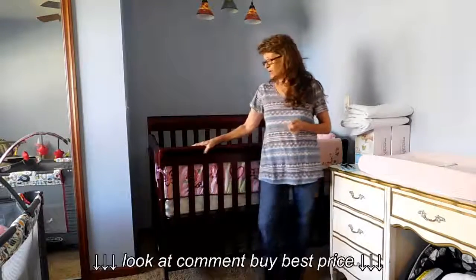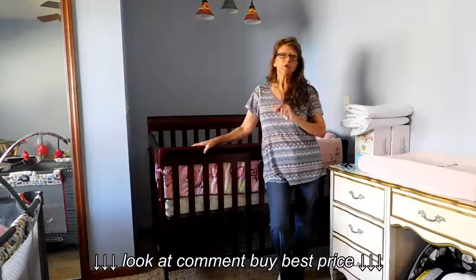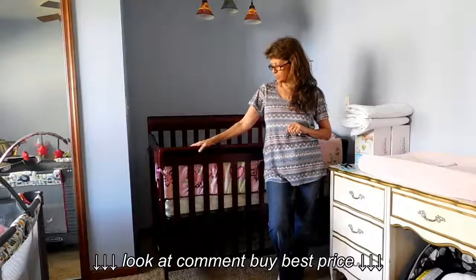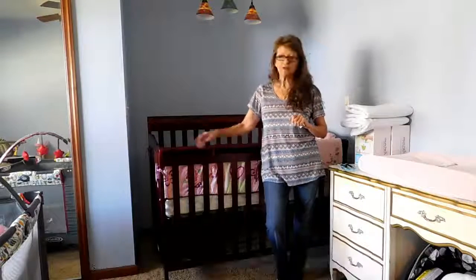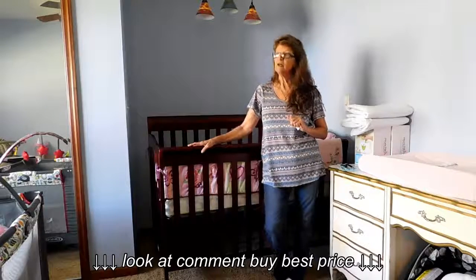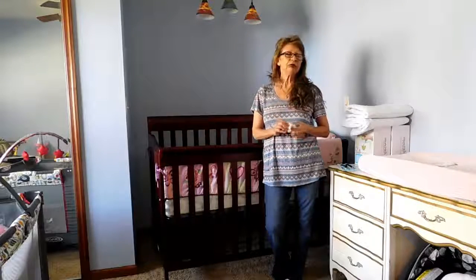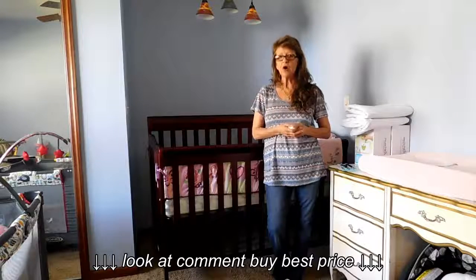In this particular instance, I purchased what's called a Dream On Me 5-in-1, or a Dream On Me Ashton Convertible Crib. It is a 5-in-1 — it breaks down to become a toddler bed, a twin bed with a few adjustments and things of that nature. But I did run into some issues that I think other people need to be aware of. I did look at some videos on YouTube, and they had great reviews, so I'm going to tell you what I saw as the difference.